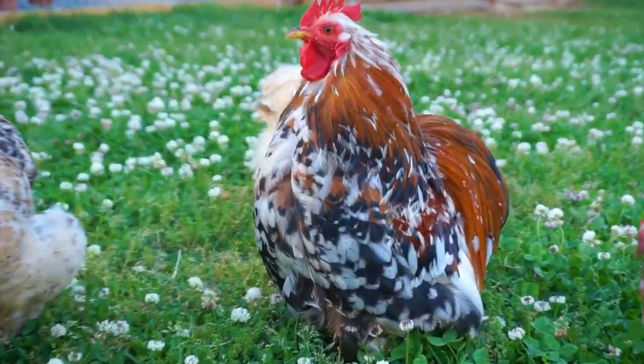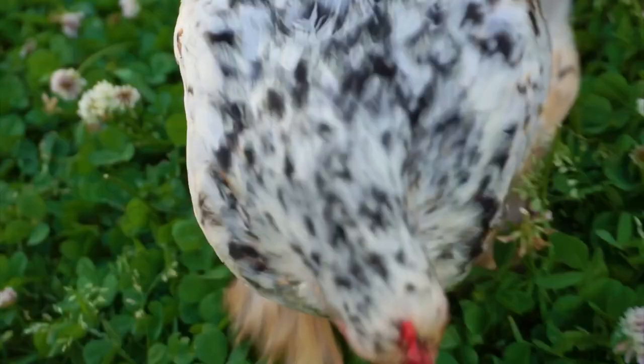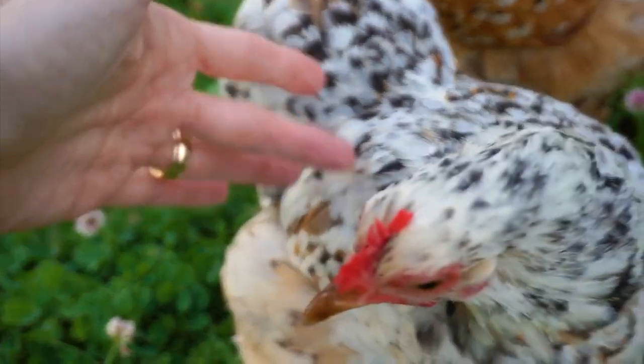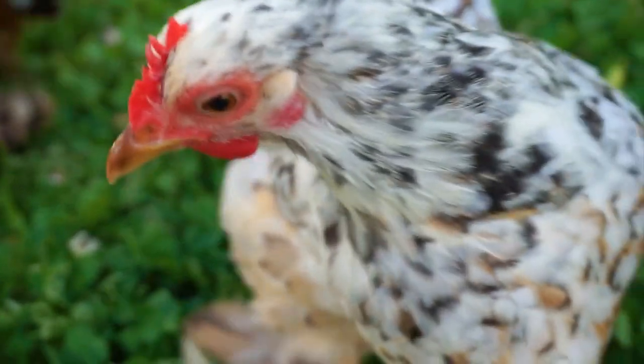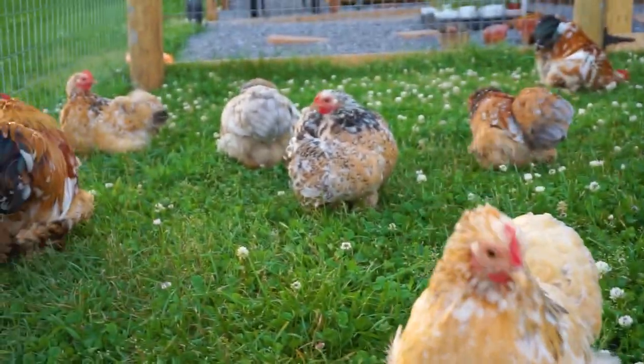Mr. Hagrid! It is a gorgeous evening. Look at Blueberry — I just love her coloring, I love the white. So pretty, so pretty. They're all pretty though.